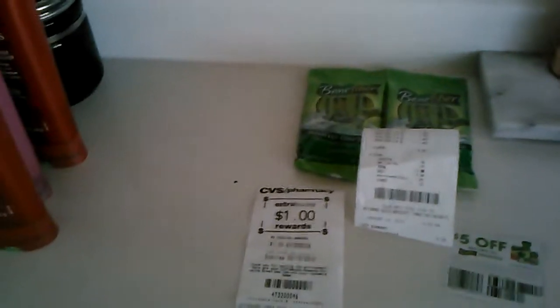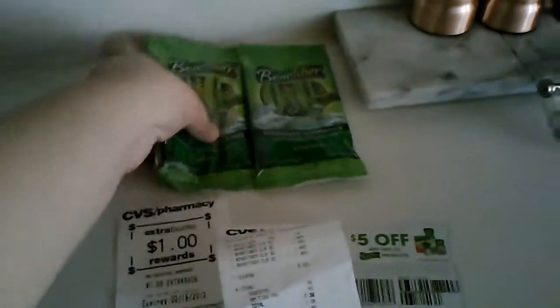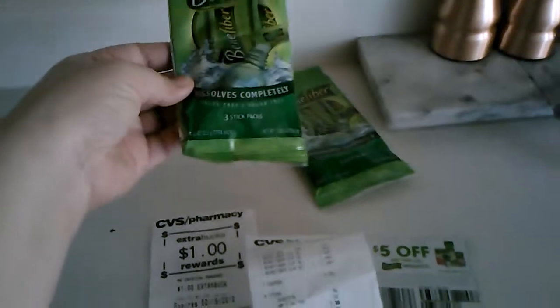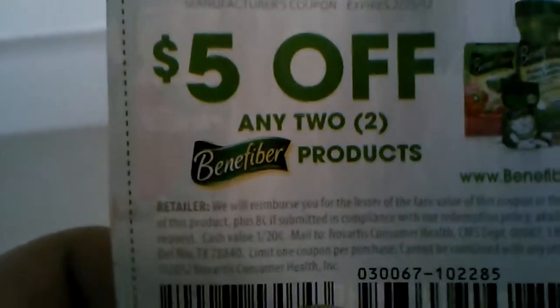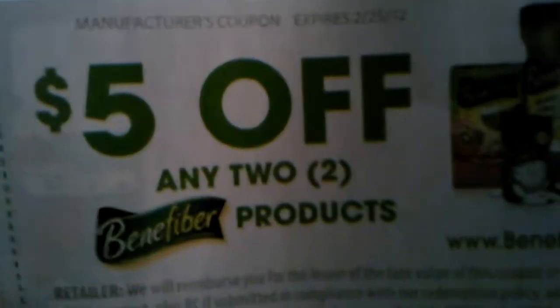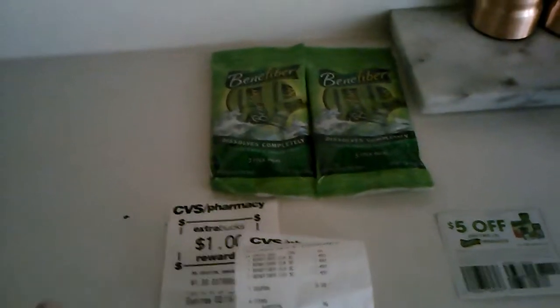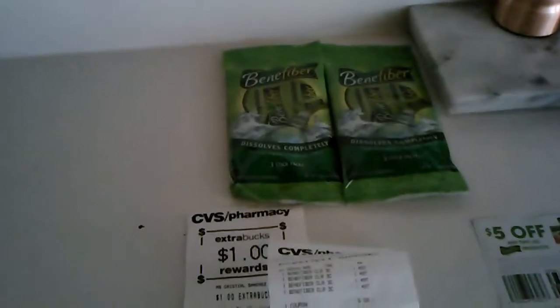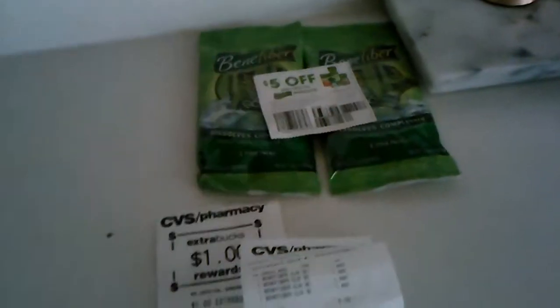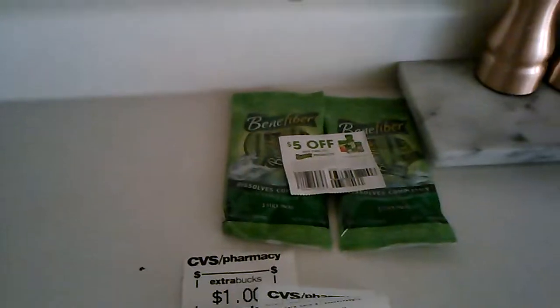Now over to CVS. There are these Benefiber packets — three packs — and there's a coupon for $5 off any two products. The girl at the register didn't understand that and was trying to tell me I couldn't use my $5 coupon on the Benefiber. I bought four items and gave her two of the coupons — five off two — following the coupon terms. She said I couldn't use both coupons, so I had to do a separate transaction.